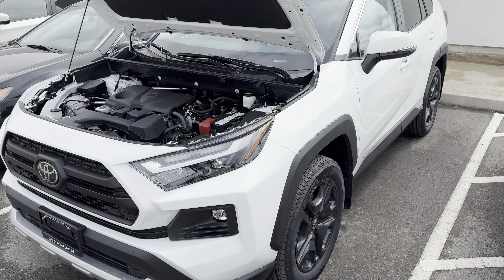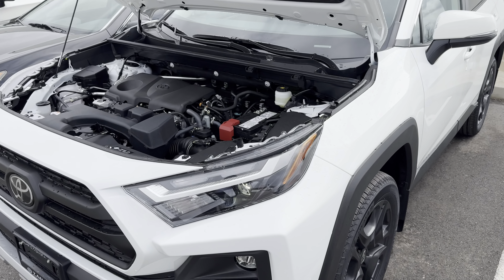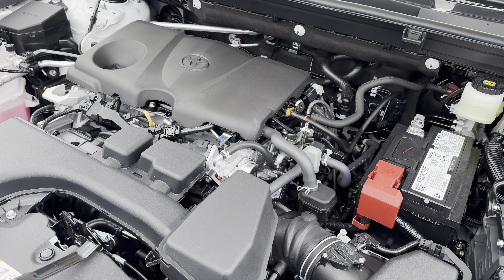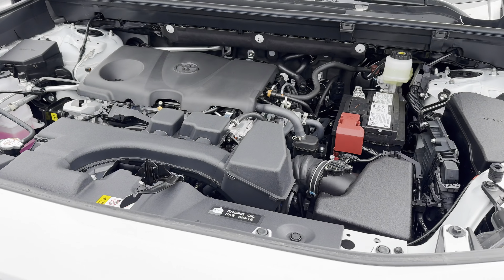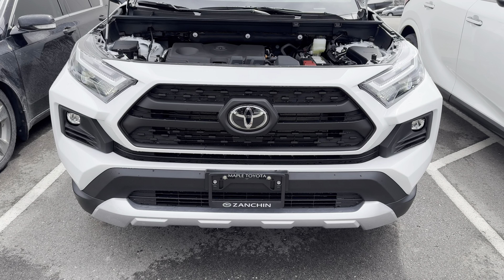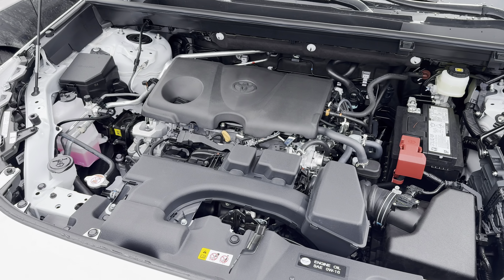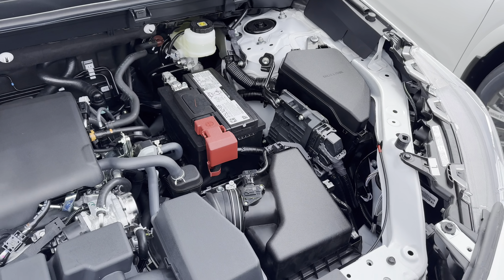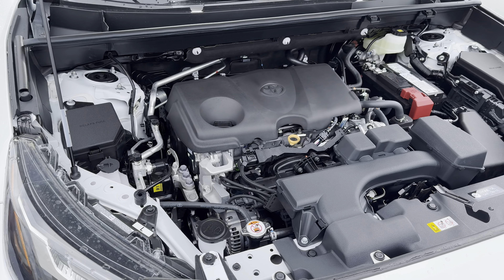Under the hood, it's a 2.5-liter four-cylinder engine putting out 203 horsepower with 184 pound-feet of torque. You'll be happy to know that with this model you can tow up to 3,500 pounds, whereas other RAV4s can tow only 1,499 pounds — quite the increase while still keeping a RAV4. Fuel economy is 8.4 liters per 100 kilometers combined city and highway, which translates to about 35 miles per gallon.